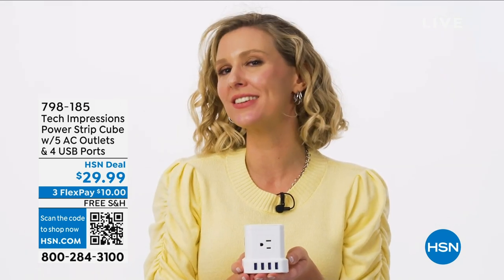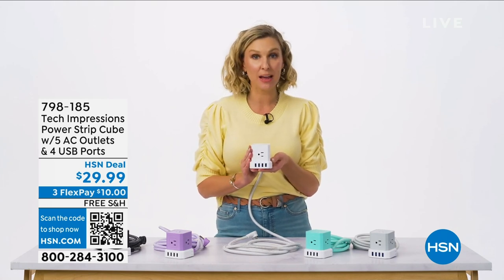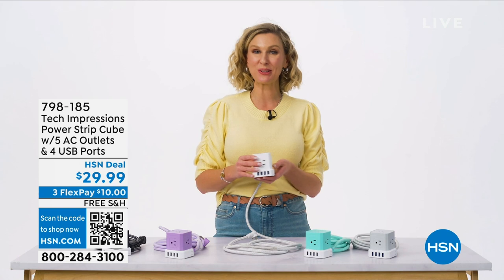I'm going to find a little cape to put on this guy, but in the meantime you can shop the item number at hsn.com or on the HSN app. For faster checkout, scan the QR code on your screen.